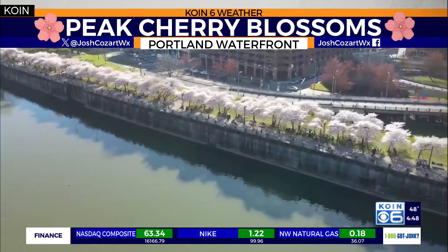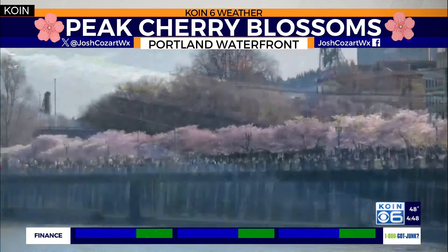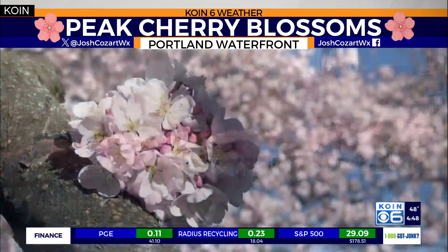Some of the views of the Portland waterfront cherry blossoms looking mighty fine over the past few days, thanks to all of that sunshine.